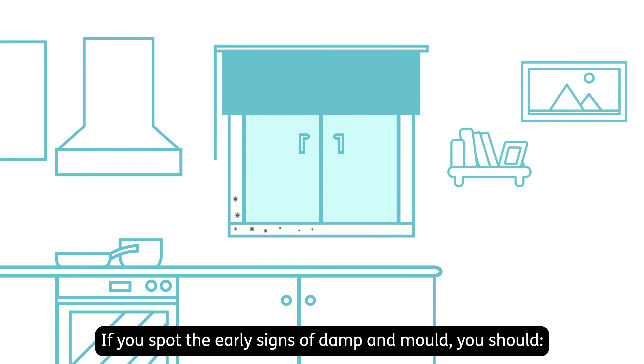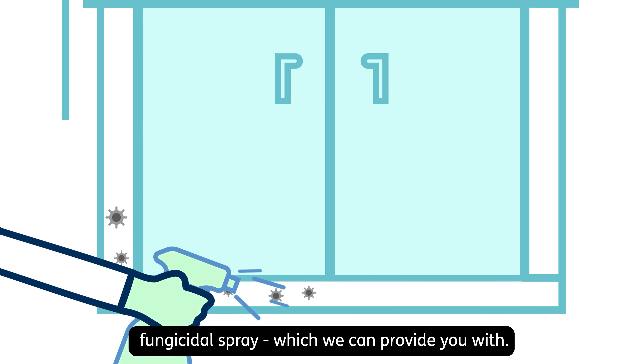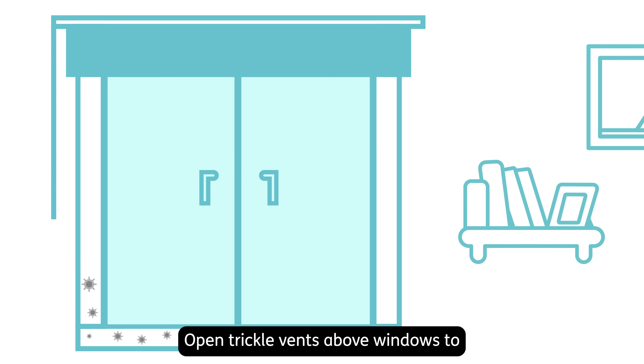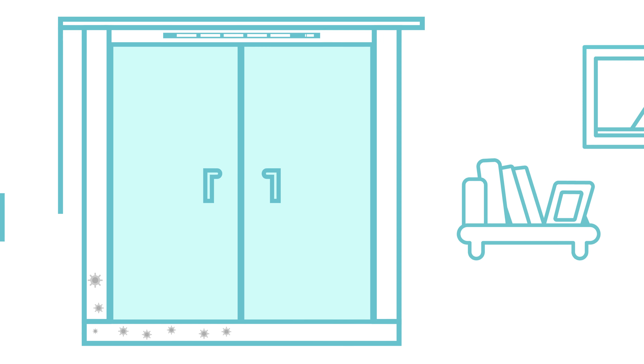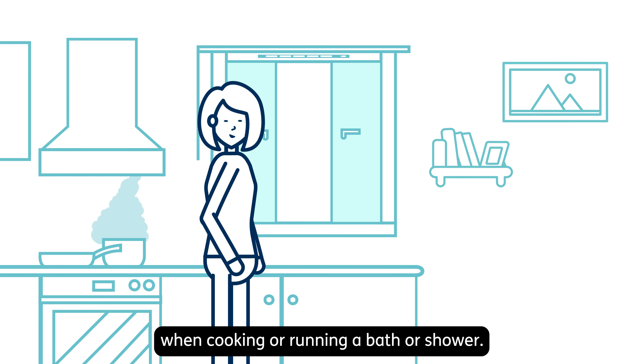If you spot the early signs of damp and mould, you should wipe down the area with a fungicidal spray, which we can provide you with. Open trickle vents above windows to improve airflow in your home. Always use an extractor fan or open a window when cooking or running a bath or shower.